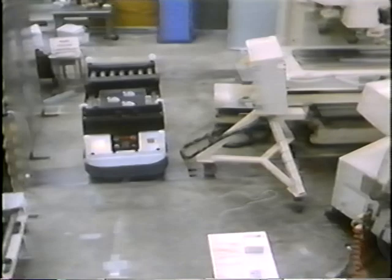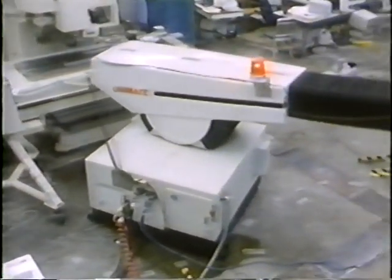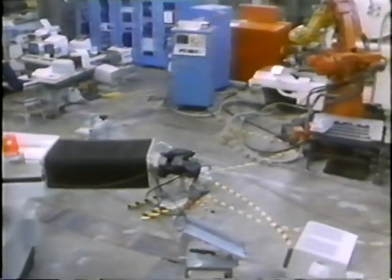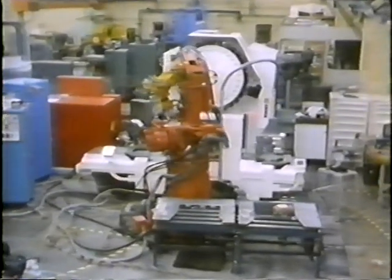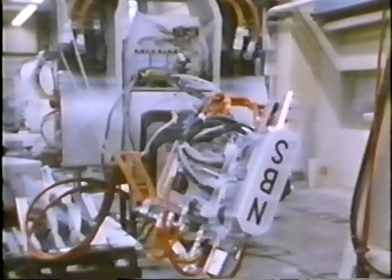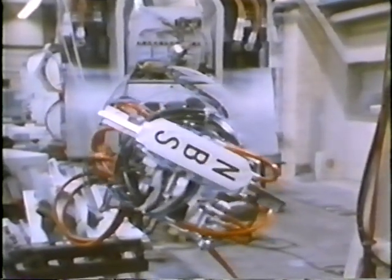Research continues at the AMRF through cooperative programs with industry, academia, and other government agencies. By focusing its efforts on interface standards, in-process measurement, and issues of factory system architecture, the AMRF is supporting the nation's requirements for standards in automated manufacturing.